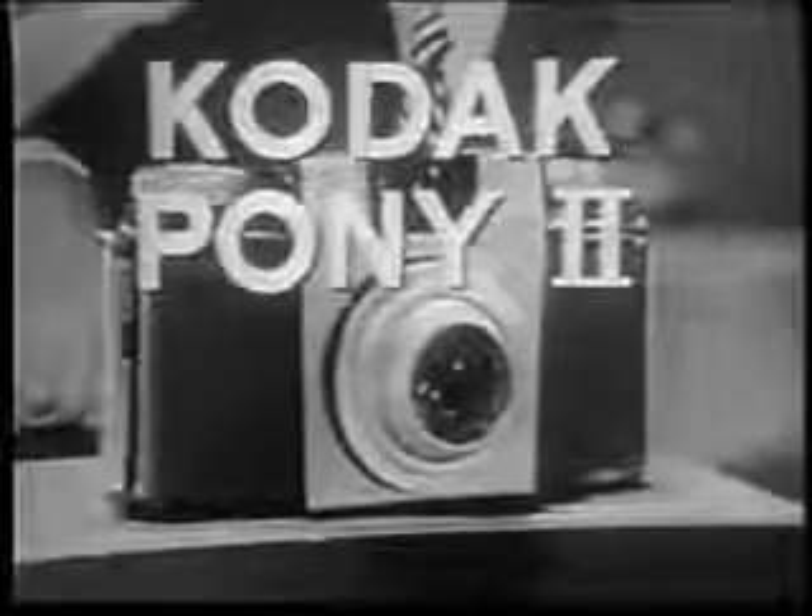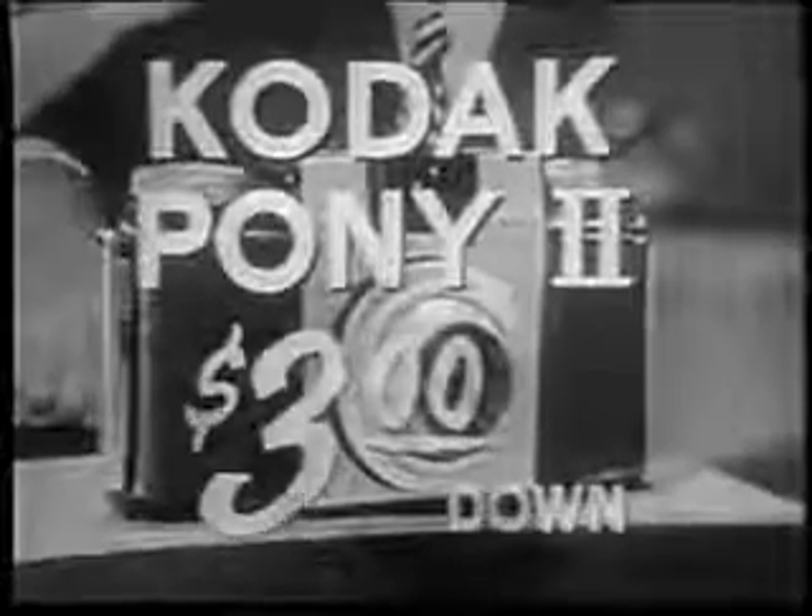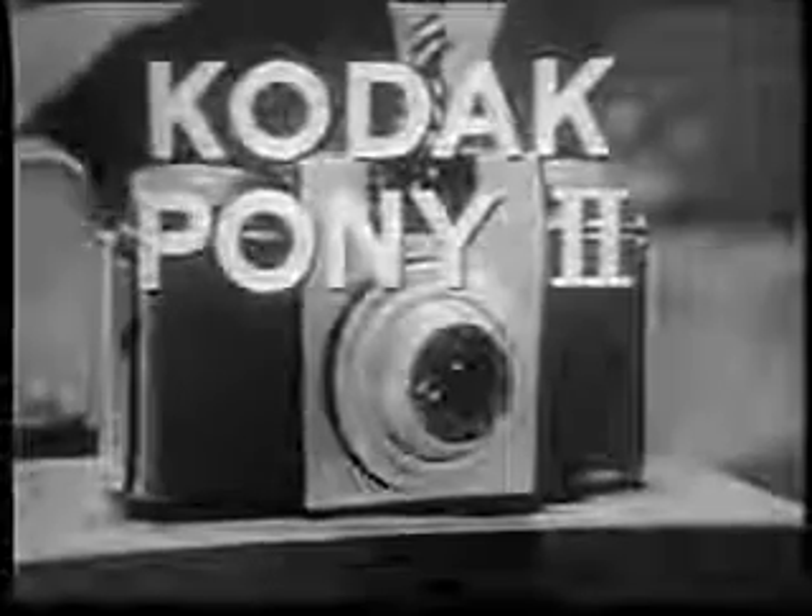It costs only $26.75, or as little as $3 down. Why not ask your Kodak dealer to demonstrate it for you? Just tell him you saw it on tonight's Ozzie and Harriet show.